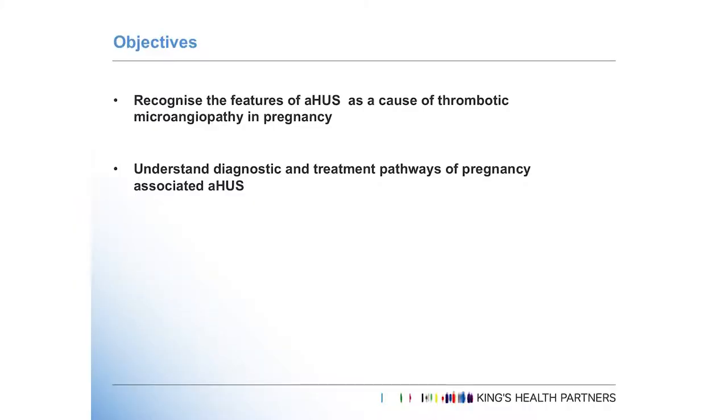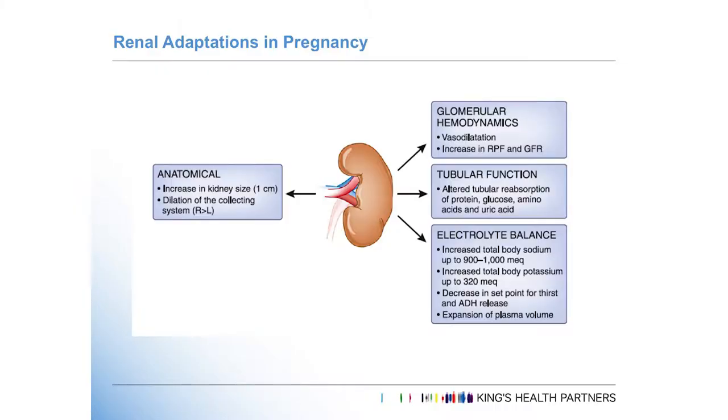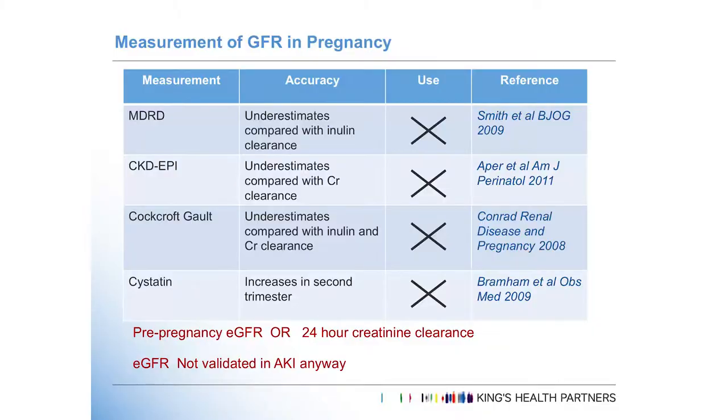So these are the objectives of the talk this afternoon. Firstly, I just wanted to give a little overview about what happens to the kidney in pregnancy. It's quite remarkable — it really is a cure for chronic kidney disease. You get this massive increase in glomerular filtration, the kidney gets bigger, you get a bit of hydronephrosis. That's perfectly normal. But one thing we really struggle with is understanding the changes in serum creatinine.